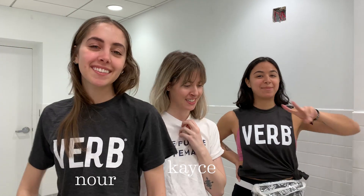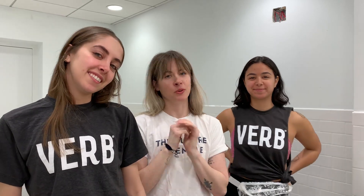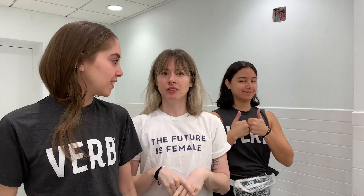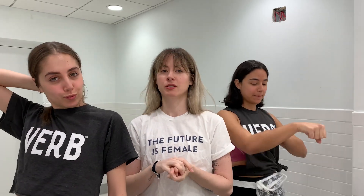Hi guys, I'm Casey. I'm Noor. I'm Anna. We all work at VIRB and today we're excited because it's one of our very first vlogs. We are going to be going to a workout class so follow along — we're going to a dance class.